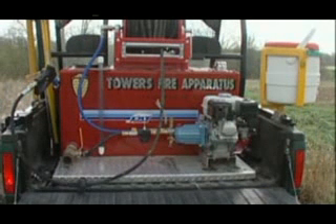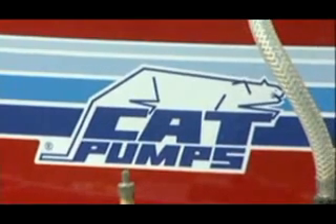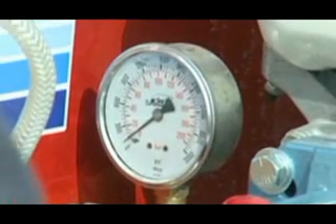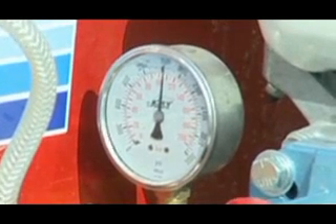Less stress on a firefighter — that's number one. We have a lot better knockdown power. We don't have to worry about a rekindle coming up behind us — it pretty well seals off the rekindles. With the high pressure, it allows us to get into the undergrowth where it's burning. When we use water, the heat will dry it out and it'll rekindle behind us.